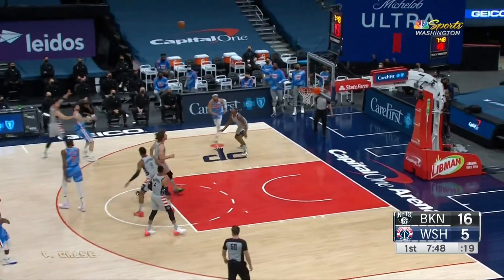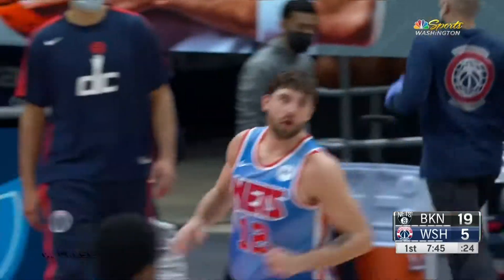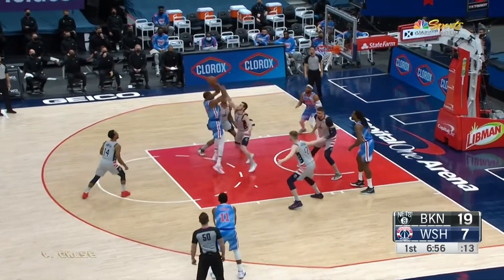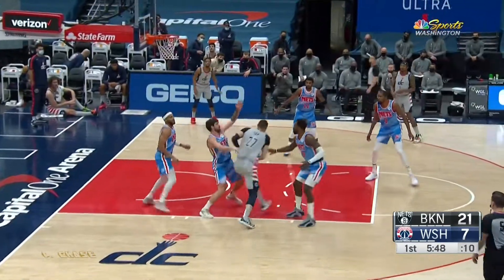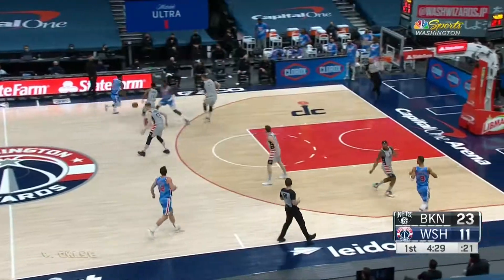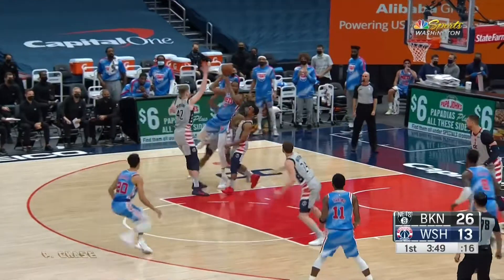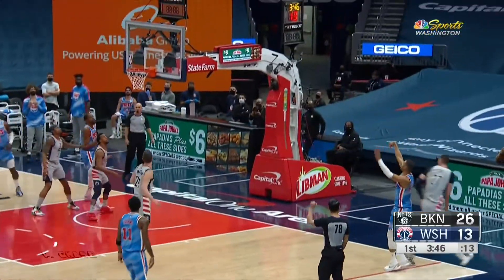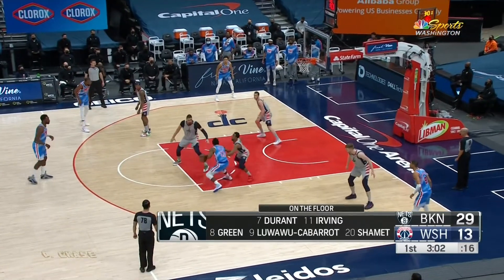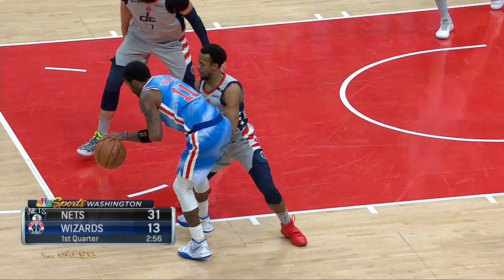Jordan with the dunk, DeAndre Jordan. Harris again — that's his third three — and another quick timeout by Scott Brooks. Here's Garrison Matthews trying to D up against Durant; Durant backing him down, shoots over him. Beal into the corner. Ishmith has knocked down a couple big ones. Great job — Alex Lynn dunking that. Kyrie Irving comes right back the other way for the quick two. Irving in the corner, Timotee Luau-Cabaro knocks down the three.